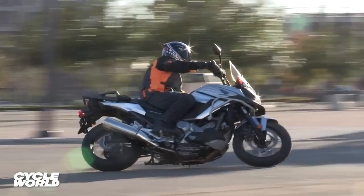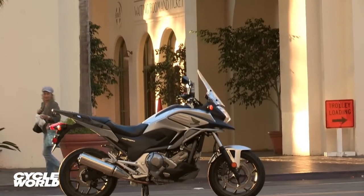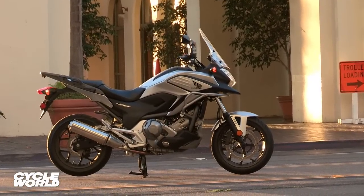As good as it is, though, it's not going to win this comparison, just because of the higher price and the fact that the DCT is not quite there — it's very close. The NC 700X that was on our cover a couple months ago with the manual transmission for $6,999 — if that one had been here, it might have been a different story entirely.